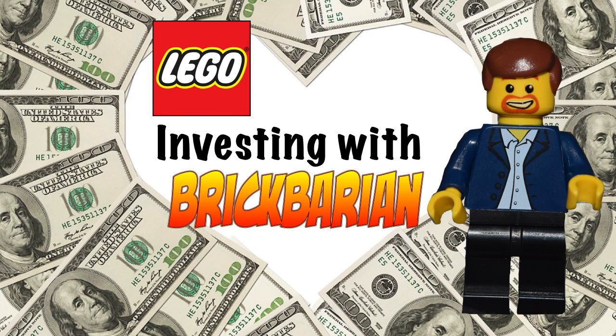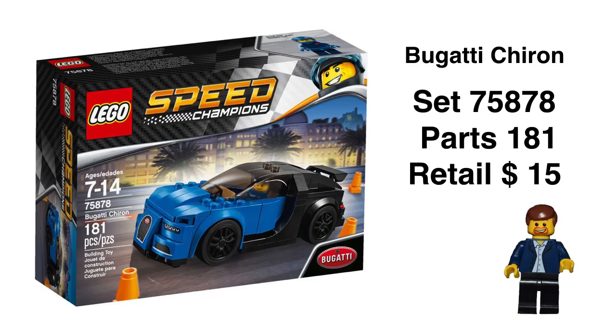Hey, BrickBarian's back, Matt, and I have a special video today with Mike B, one of the subscribers. He did chip in $5 on Patreon — I appreciate it — and he wants to talk about the LEGO Speed Champion sets.